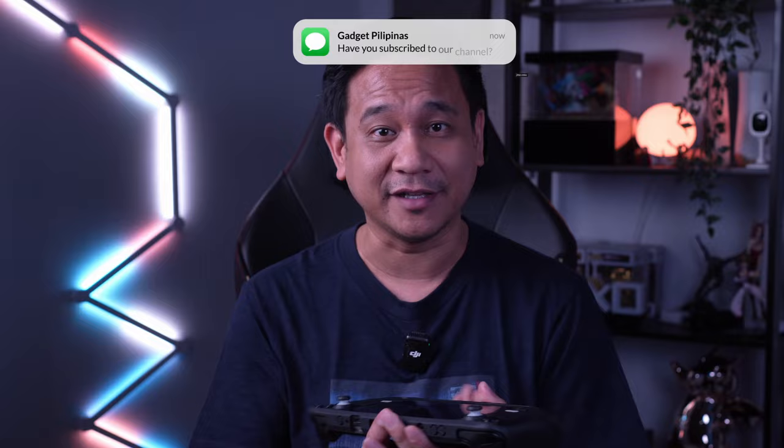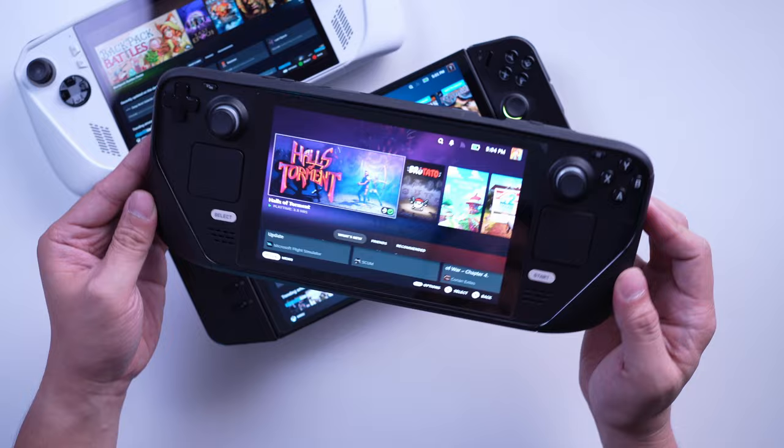I have not picked up the new Steam Deck OLED model yet, but based on my experience with the current Steam Deck, I don't see myself upgrading until the Steam Deck 2 comes out.